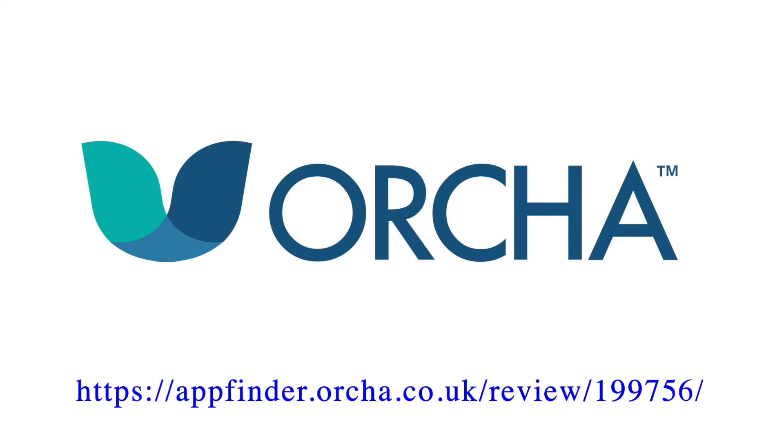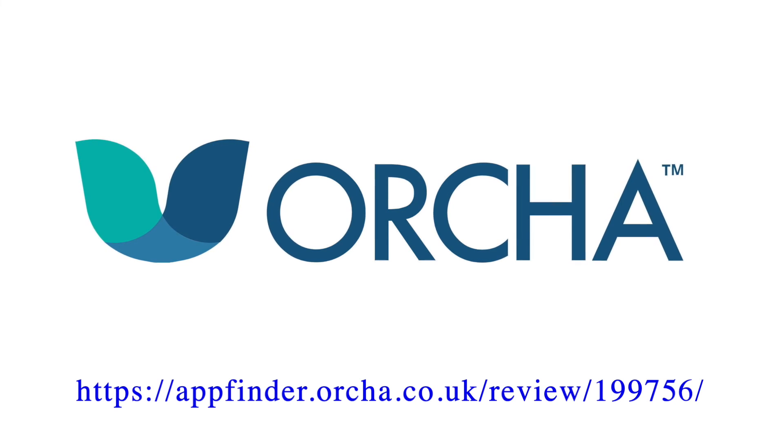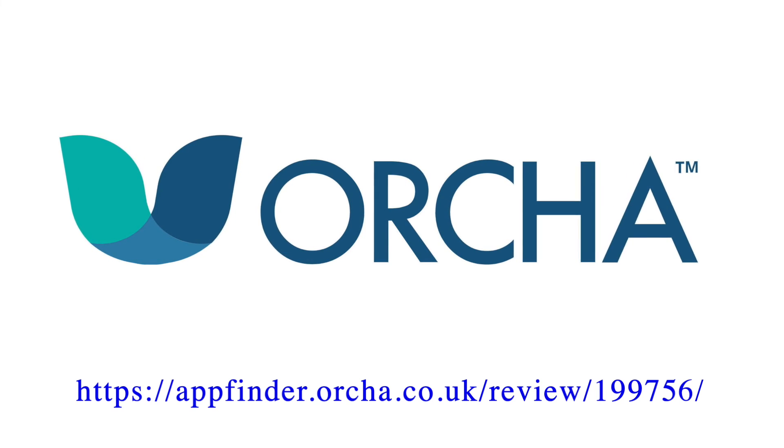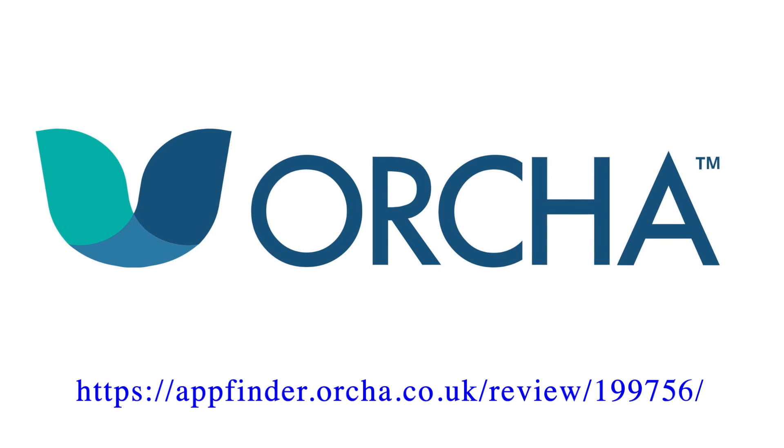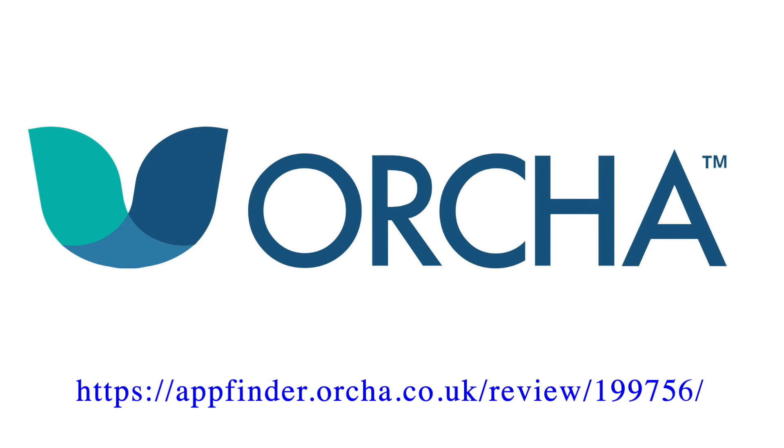So there's another of our app reviews. Click on our link or search appfinder.orca.co.uk to read the full review and download now. Click like and subscribe for more mobile health content.